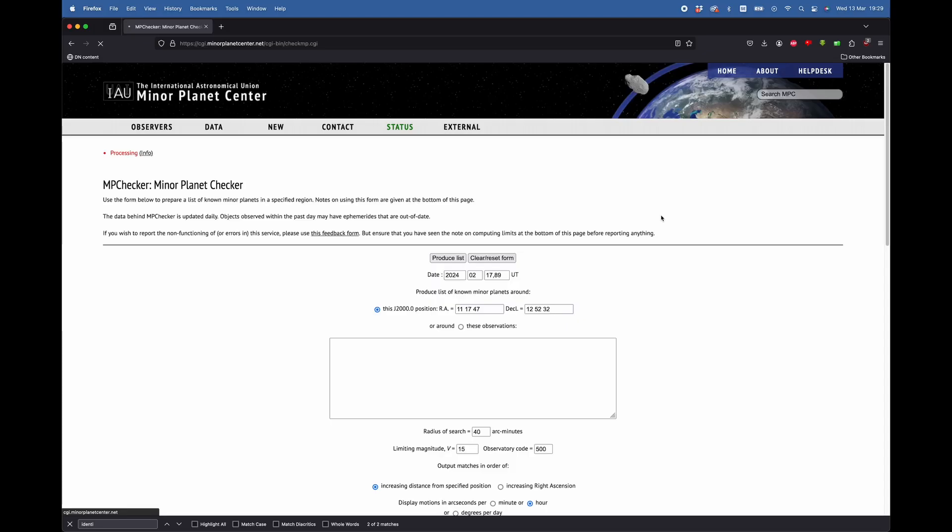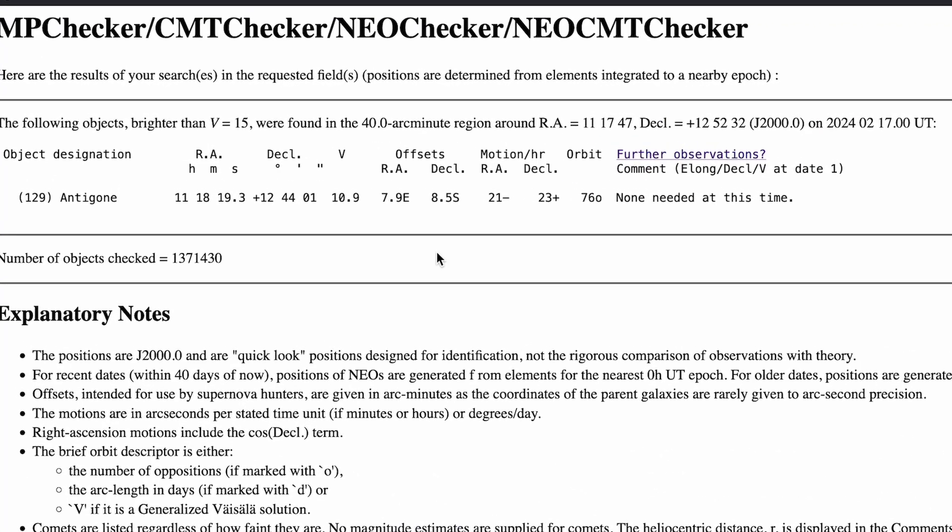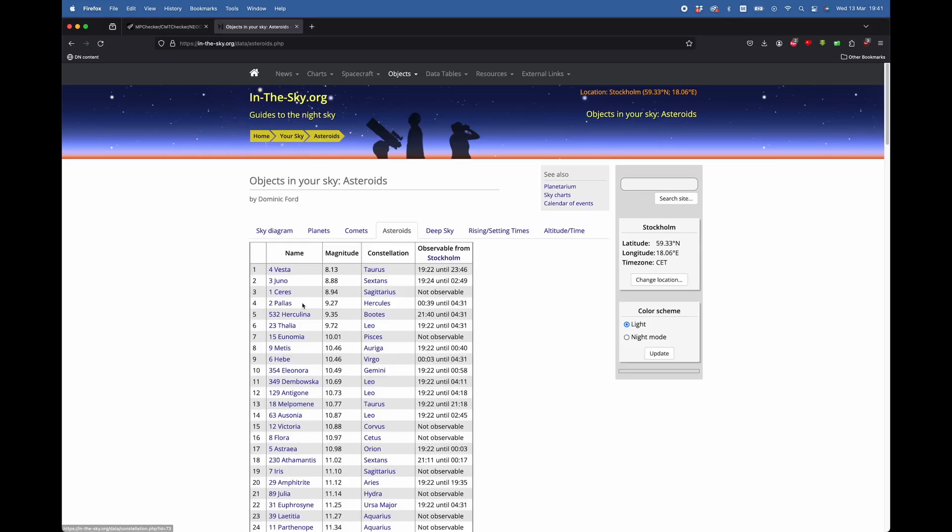This search seemed to take a lifetime. I was so nervous to see if I was going to get a hit or not, because I knew if there were no results I would most likely have discovered something new. The results, however, gave me a hit: 129 Antigone, a magnitude 10.9 asteroid matching the time and coordinates of my photograph.